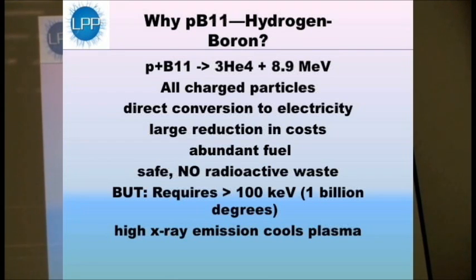Why are people excited about PB11, hydrogen boron? The most exciting thing about hydrogen boron is that when you fuse hydrogen — the hydrogen nucleus is a proton — plus boron-11, which is the most common natural form of boron, they briefly fuse into a carbon nucleus which is too excited to stay together. It gets so excited that it splits into three helium nuclei and releases a great deal of energy.